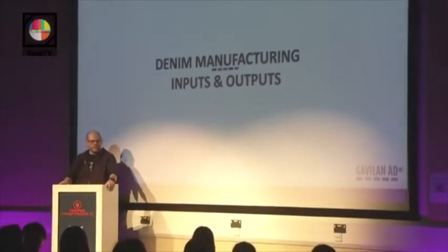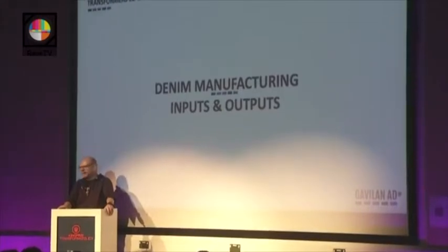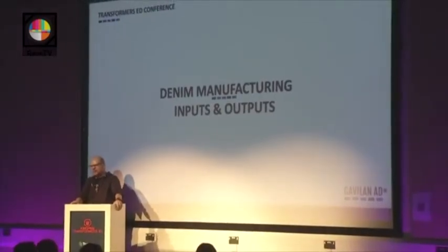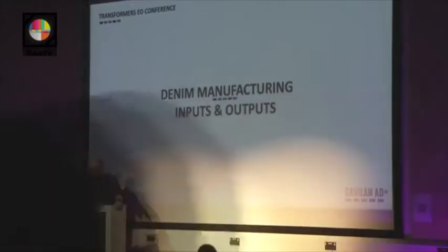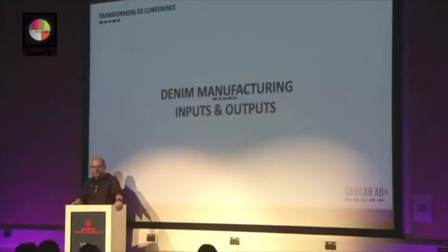Good morning, everyone, and thanks very much for joining us today on this very important event here at Ravensbourne. Thanks for the organization, thanks for arranging everything so well, and thanks for being denim lovers.